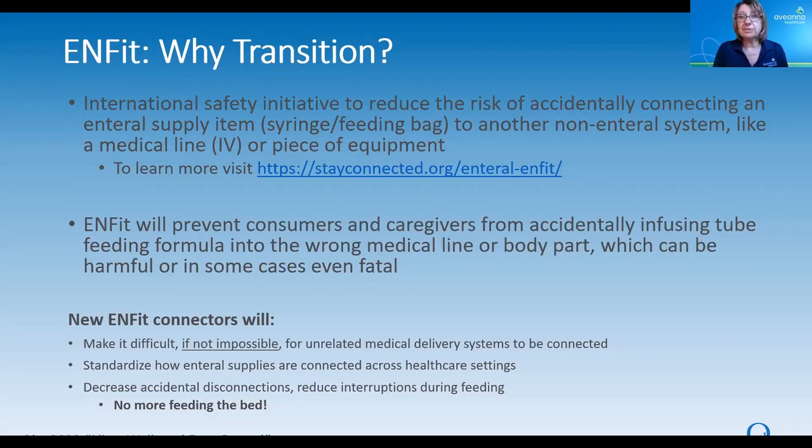Unfortunately, there are some incidents where a healthcare provider or an individual accidentally connected an enteral supply item, like a syringe or a feeding bag, to a non-enteral medical line or piece of equipment. They accidentally infused formula into the wrong place, into the wrong body part. This contributed to a poor outcome, and sometimes it was actually fatal.